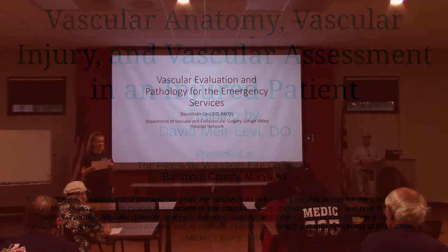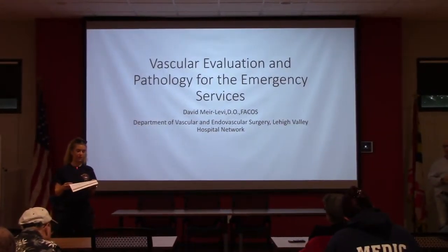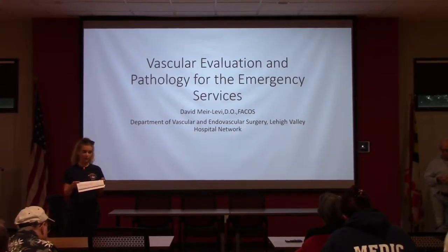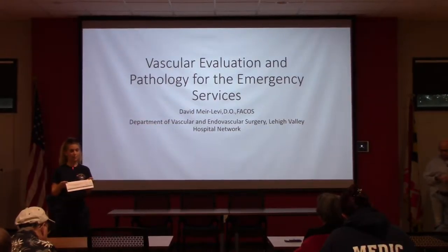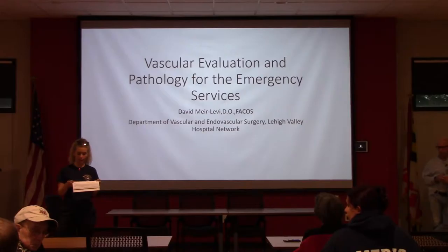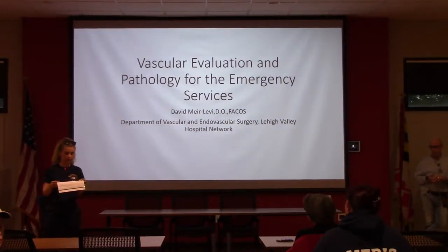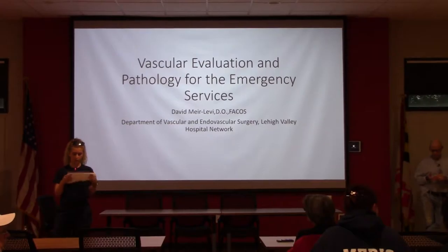Welcome to another awesome EMS training series. Tonight we have Dr. Meyer Levy, a vascular and thoracic surgeon who has worked in a level one trauma center for the past 15 years. He will discuss clinical assessment of vascular status, including anatomy, how to assess patients with chronic vascular disease, diabetes, and obesity, as well as vascular injuries and signs and symptoms of limb threats.